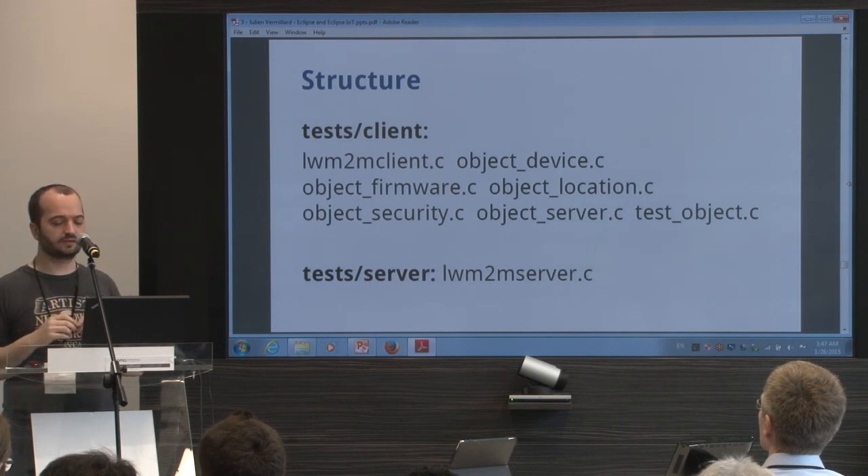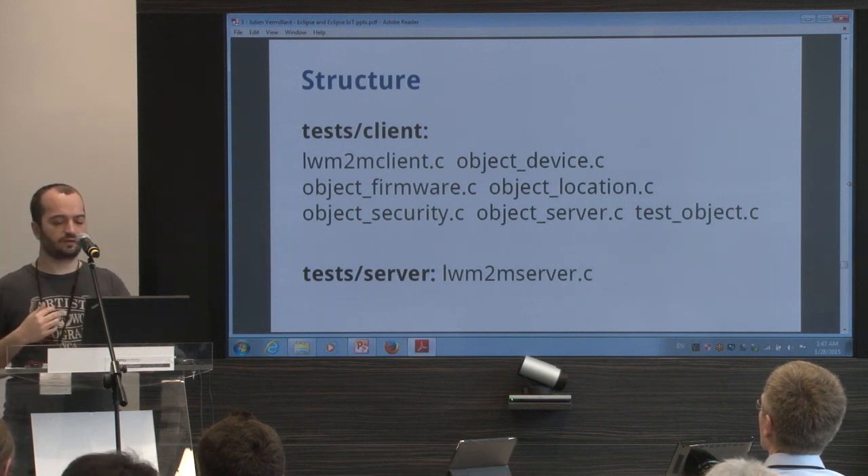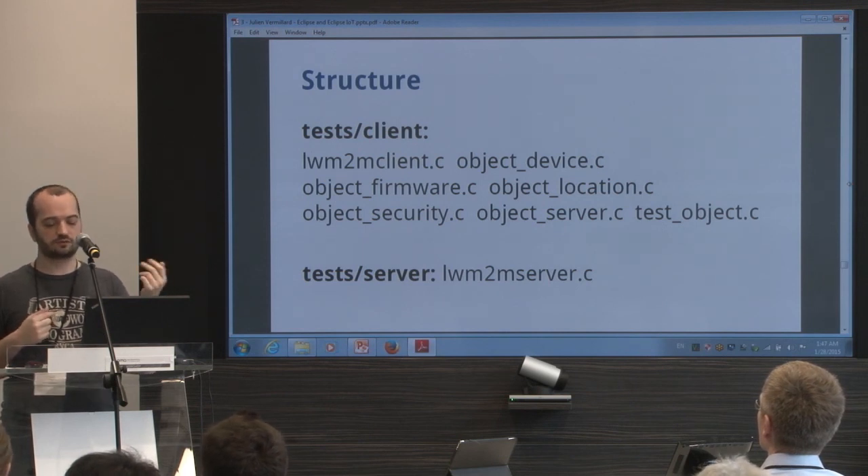You need to look at the test client code to get started. You have lightweightm2m_client.c, which creates everything needed for starting the client. You have a file for every different object: device, firmware, location, security, server, and a test object which is a random object.